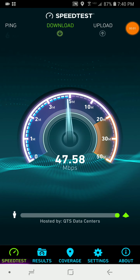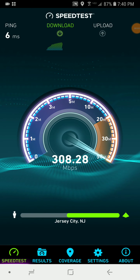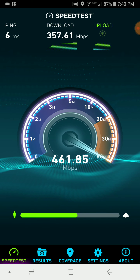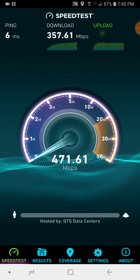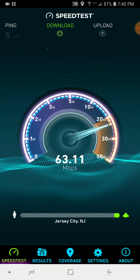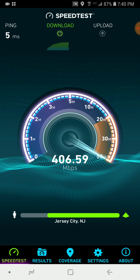Hi everybody, this is Planet Earth here. Now we're back on the Gigabit Connection. They don't offer the 300 megabits in my area, which it said it did, but it doesn't. They can only give you the 150 and then the Gig. I guess that's pretty nice of them. They don't really have any other tiered options, so not bad.